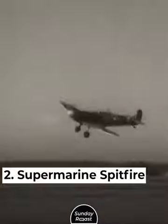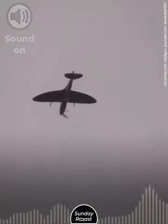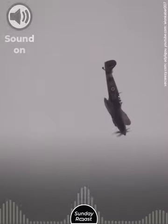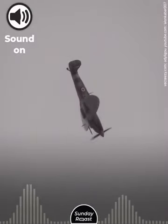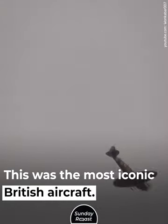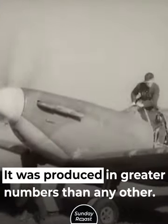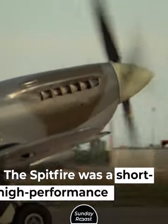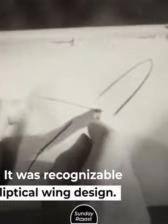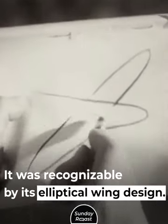Number 2: Supermarine Spitfire. This was the most iconic British aircraft, produced in greater numbers than any other. The Spitfire was a short-range, high-performance interceptor, recognizable by its elliptical wing design.